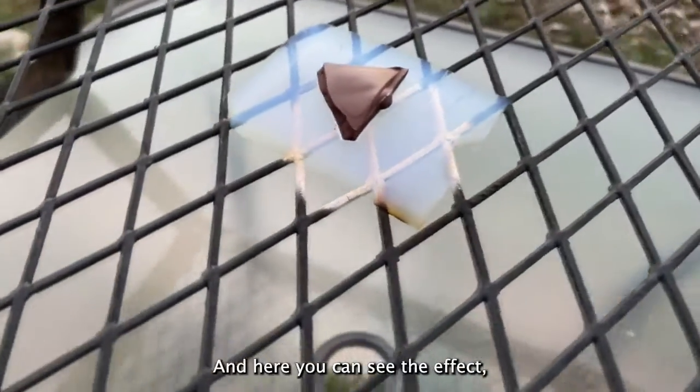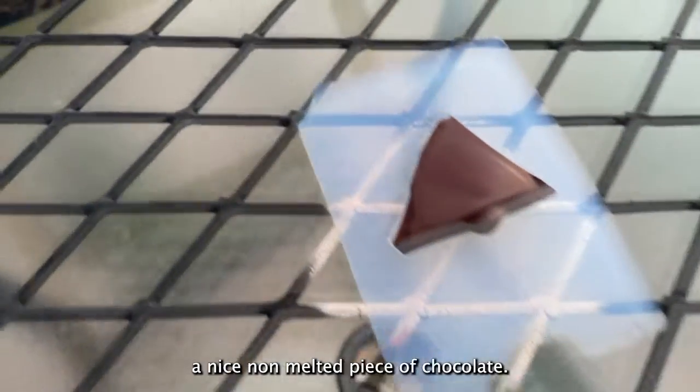And here you can see the effect — a nice non-melted piece of chocolate.